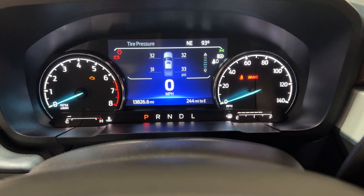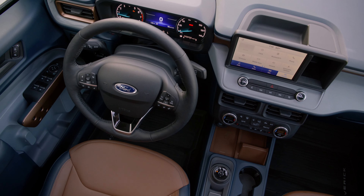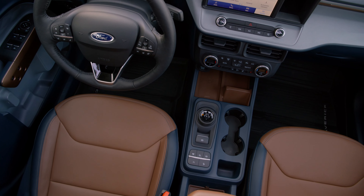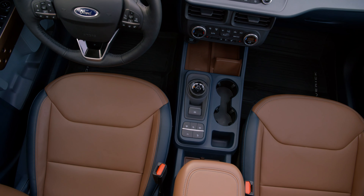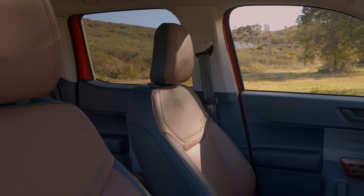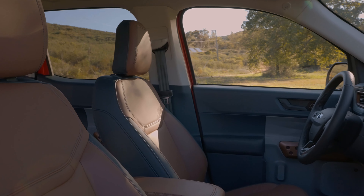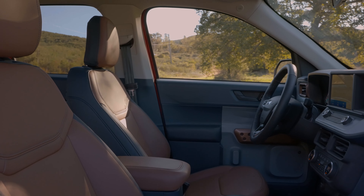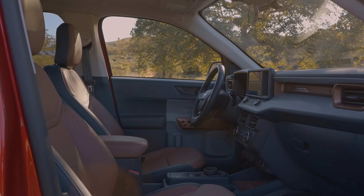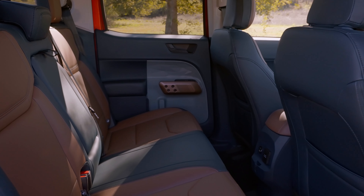Another con is the Bang & Olufsen sound system — it's mostly just a name. It sounds very mediocre; the sound that comes out of these speakers is not really appropriate for the Bang & Olufsen nameplate. I would definitely skip the Lariat and skip getting this audio system. The regular XLT is going to be more than enough for most people.